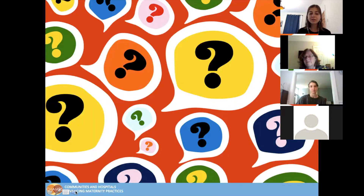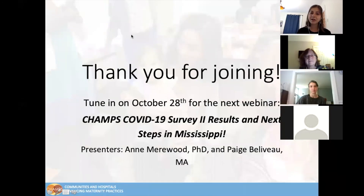Hopefully, we will see you again in two weeks for our next webinar, which is the CHAMPS COVID-19 Survey 2 results and Next Steps in Mississippi. This will be presented by Dr. Anne Merriwood and Paige Bellabeau. Thank you so much, everyone. Have a great day.